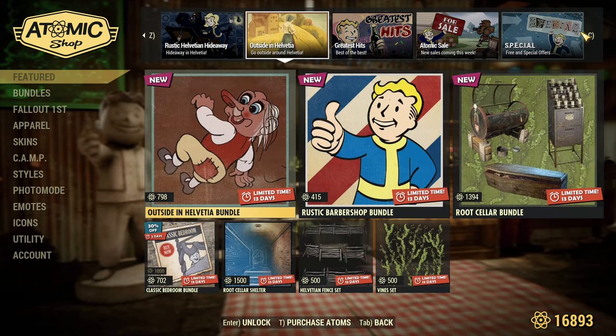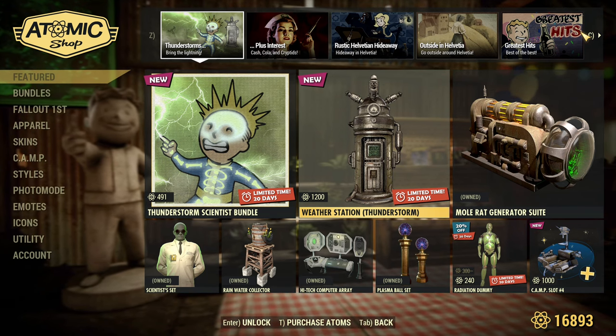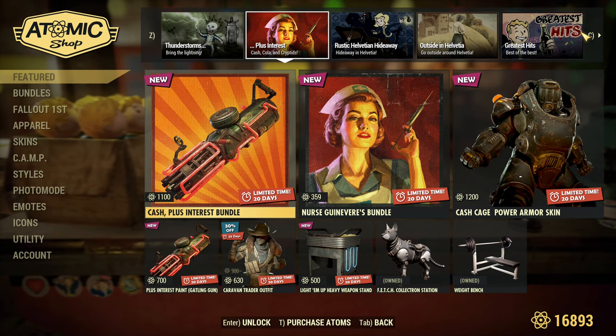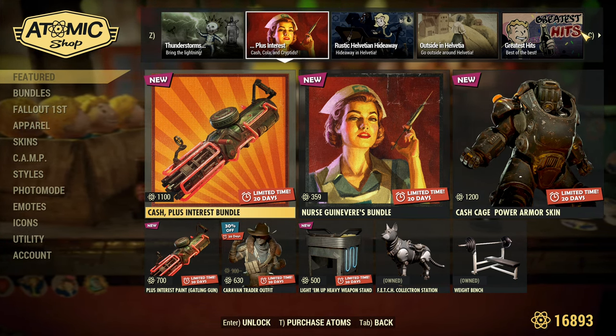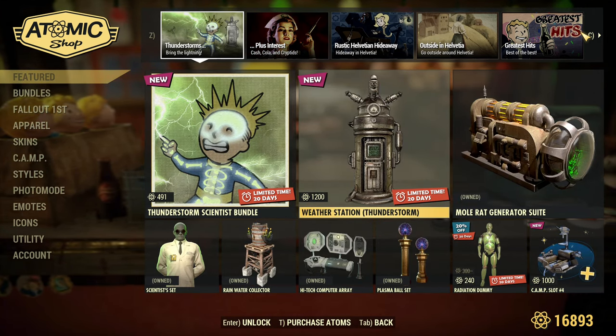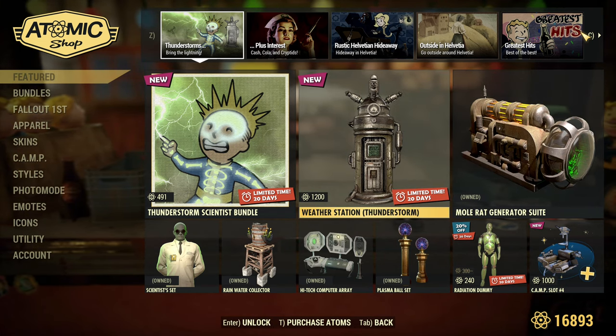Today, Nuka-Cola Twist is free. There is also matte black paint for the Handmade and some other stuff. There are probably more sales but I cannot see them on my main account, since I own items and they usually don't show. Bundles do not show if you own everything inside.